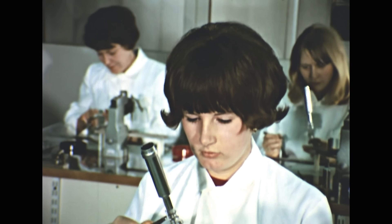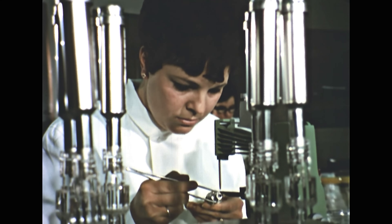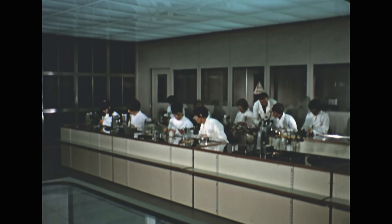This assembly room for building lead oxide camera tubes for colour television employs the most up-to-date laminar flow air conditioning system.